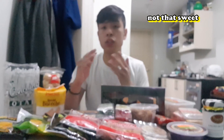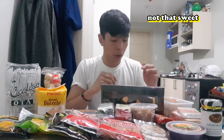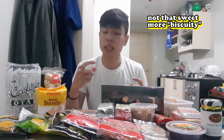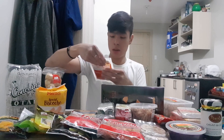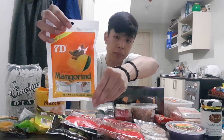It's not that sweet compared to the Otap na natikman ko. It has lots of sugar but it's more biscuit-y. It has a lot of biscuit texture. But yeah, good though. Next one is Dried Mango Rint.